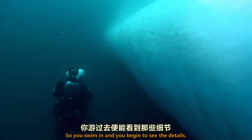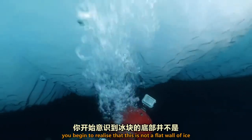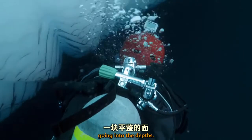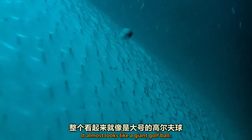So you swim in and you begin to see the details. You begin to realise that this is not a flat wall of ice going into the depths. This has tiny little dimples on it, which almost looks like a giant golf ball.